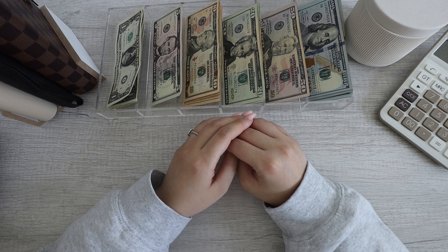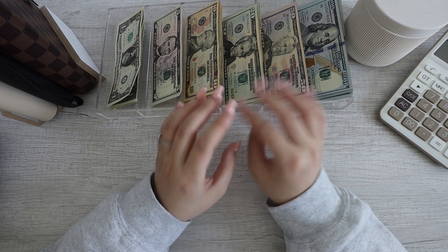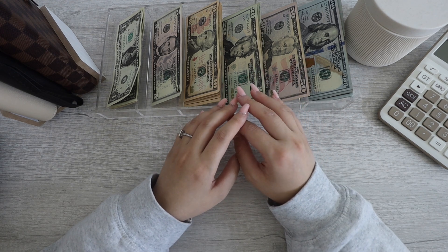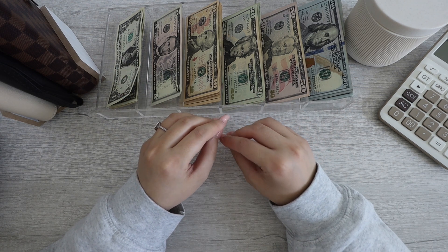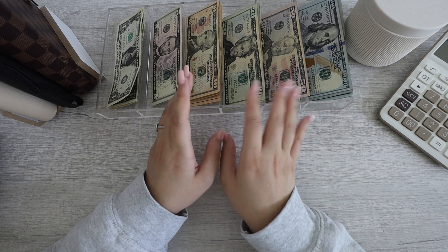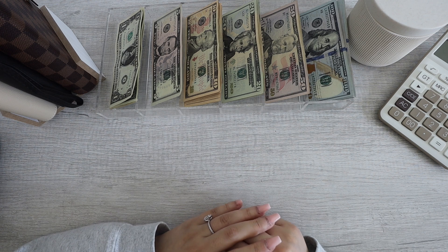For today's video, it's going to be a little different. I am doing a cash stuffing and also an unstuffing at the same time. I just wanted to do both in one video and get it done. This is my first time doing this in a long time, so don't mind me as I figure out what works best. This video is using my Etsy income for the month of February.